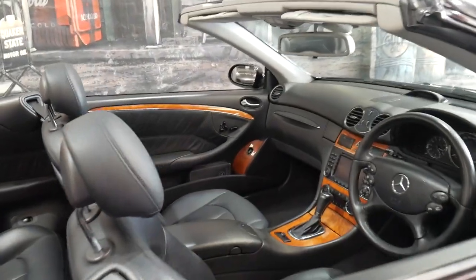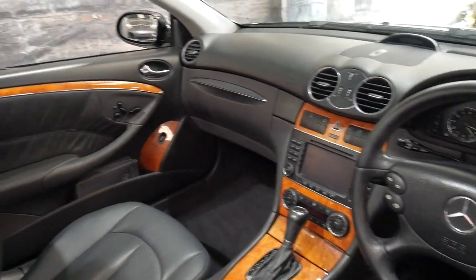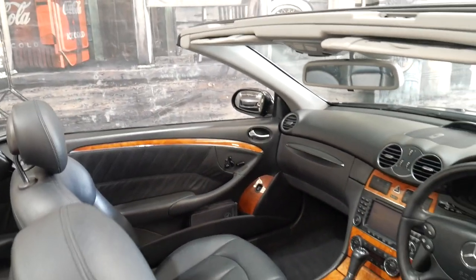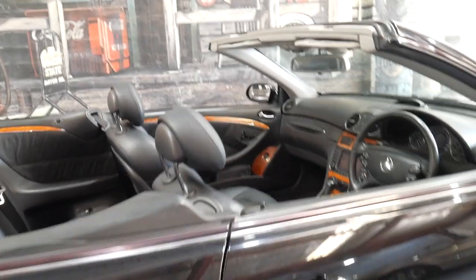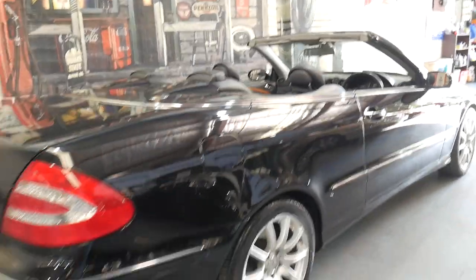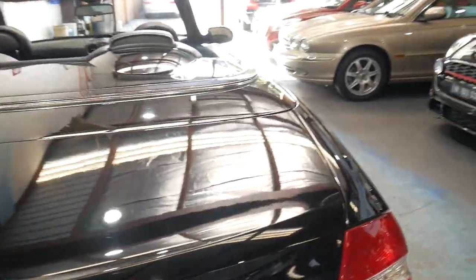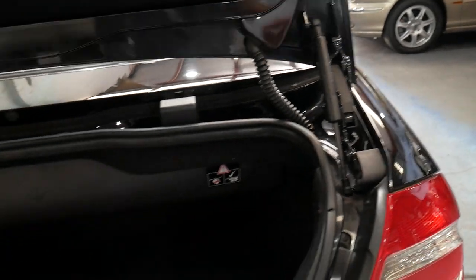So you've got Bluetooth compatibility, Xenon headlights, parking sensors. You can seat four adults in the car. The roof works perfectly. And even with the roof down, like it is, you've still got plenty of room in the back.